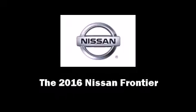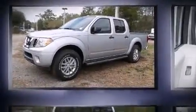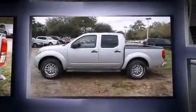Introducing the 2016 Nissan Frontier. This four-door, five-passenger truck is ready to drive off the showroom floor. It features an automatic transmission, rear-wheel drive, and a four-liter six-cylinder engine.